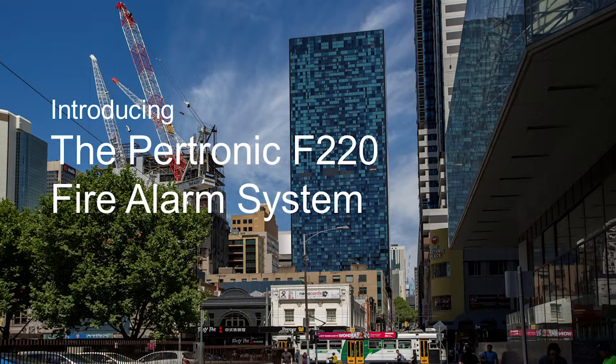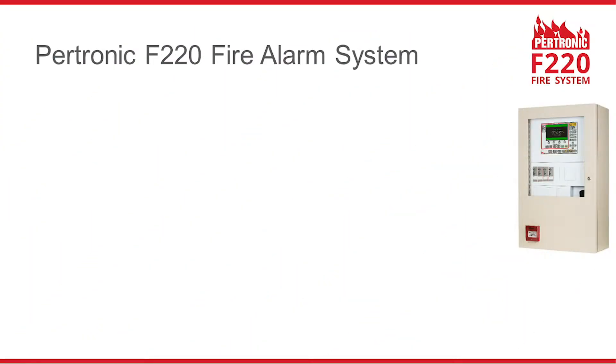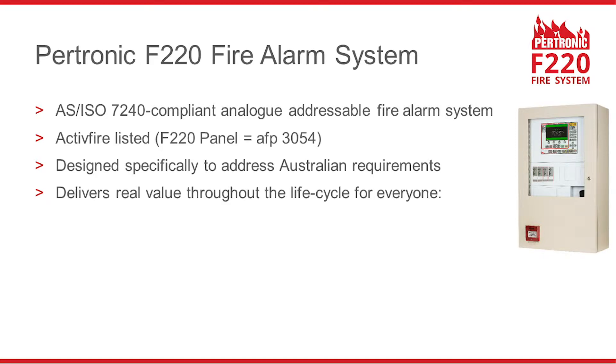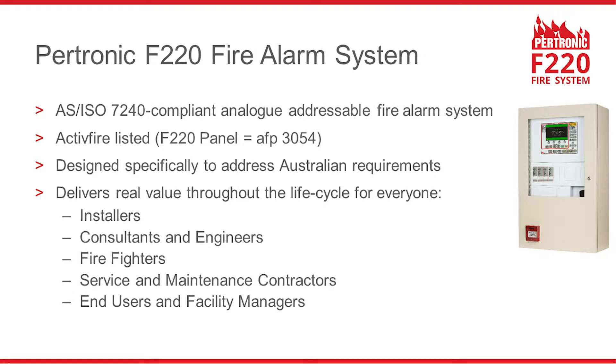Introducing the Petronik F220 Fire Alarm System. The F220 is an AS7240 compliant analogue addressable fire alarm system. It is Active Fire listed and has been designed specifically for Australian requirements. The F220 delivers real value throughout the life cycle for everyone: installers, consultants and engineers, firefighters, service and maintenance contractors, end users and facility managers.